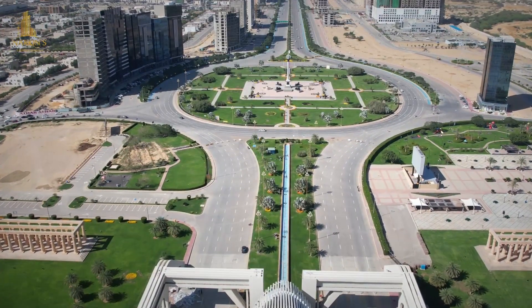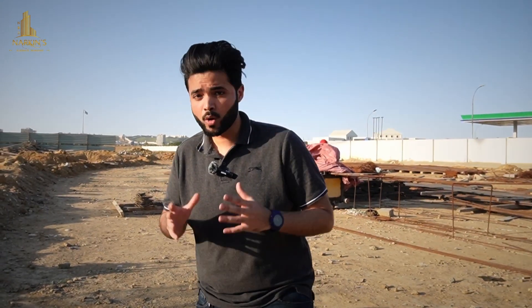Assalamualaikum, my name is Waiib Yusuf, and today I am located at Narcan's Boutique Residency, which is in the area of Karachi, just 4 minutes away. Now I will show you what construction updates have been made today.